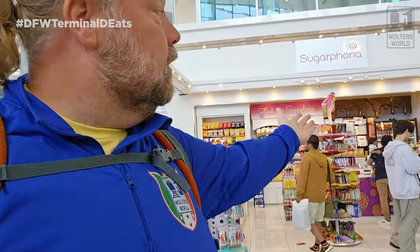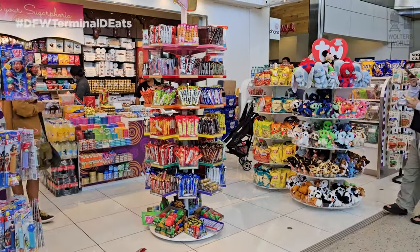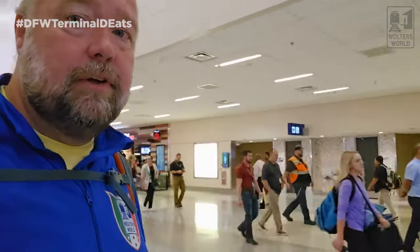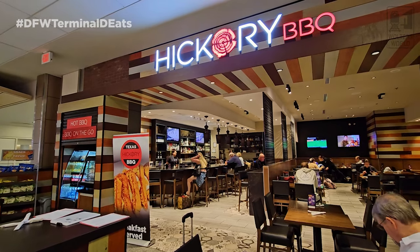On the other side of the boardwalk near D14 there's a sugar shop — literally all the sugar you could want, every kid would love it. When you get to D22 there are more adult options: Bar Loot for drinks and light snacks, and Hickory Barbecue. You're in Texas, so you might as well get some brisket, though they have more than just brisket.